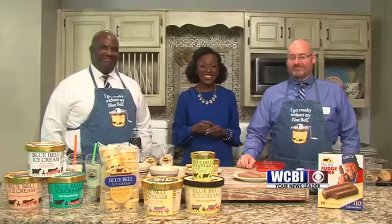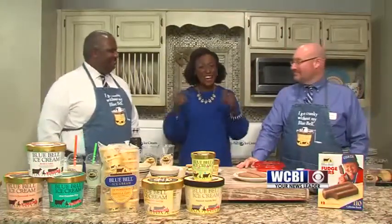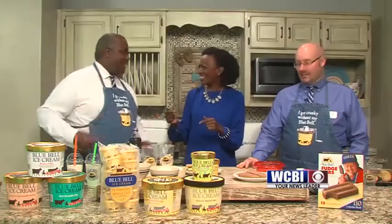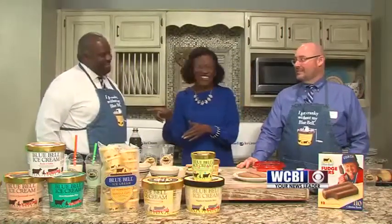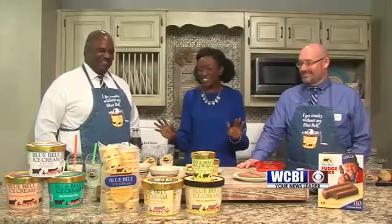Welcome back everyone. I am in the kitchen with Emmanuel and Todd, and they are with Bluebell. Welcome guys, thank you for being here. July is National Ice Cream Month, and today is National Vanilla Ice Cream Day — so that's why they are here.